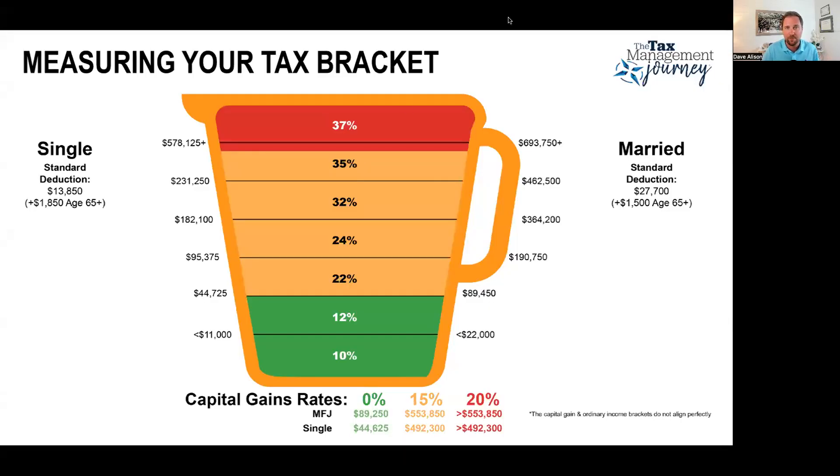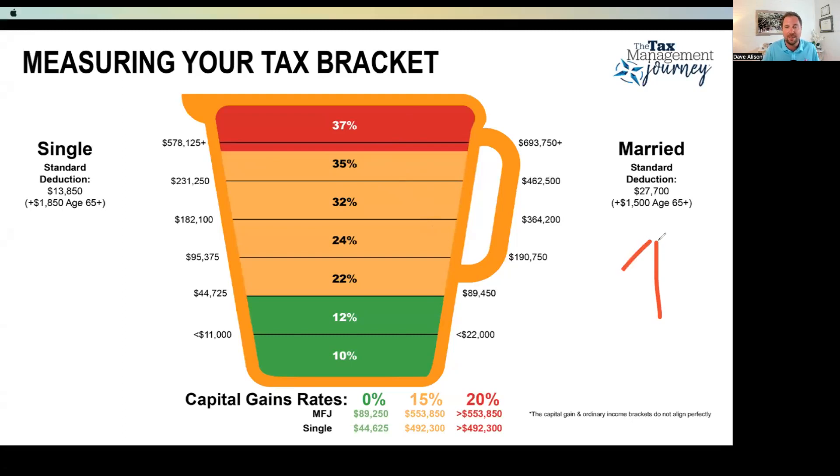The first thing I always like to start off by sharing is our measuring cups. You've probably seen me share this in other videos on YouTube — and don't forget to subscribe to our channel if you like the content we're putting out. Everybody gets a standard deduction, the amount we can deduct from our income that we don't have to pay tax on. For a married couple, you can see on the right-hand side: $27,700. For a single filer, it's about $13,850. About 90% of U.S. taxpayers are now taking the standard deduction.